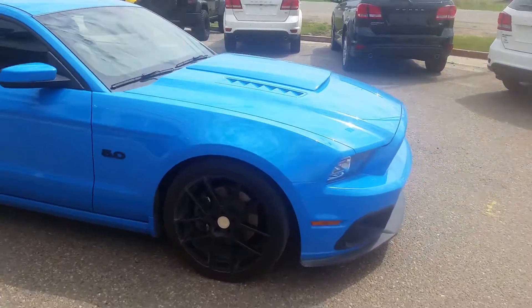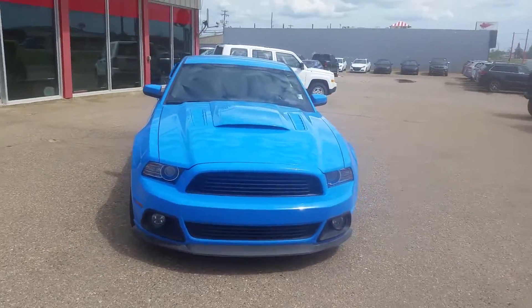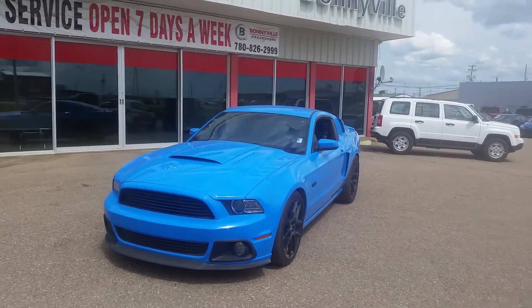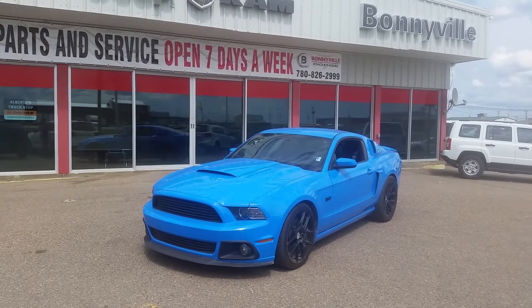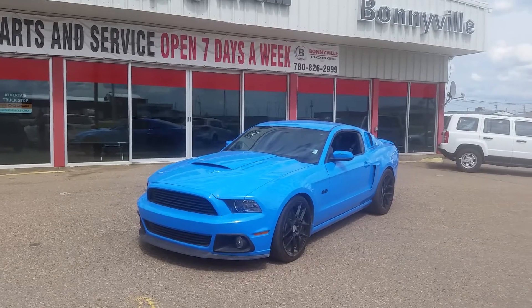Definitely a flashy car for the summer. If you want to set up a test drive, give us a call at Bonneville Dodge, 780-826-2999. At Bonneville Dodge, we'll work with you to find a vehicle that fits your needs and your budget, and we look forward to working with you.